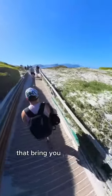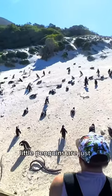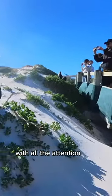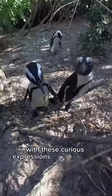There you'll find boardwalks that bring you to several viewing points where hundreds of these cute little penguins are just chilling out. They're the most adorable creatures — they seem completely unbothered with all the attention they get from visitors, and sometimes they stare back at you with these curious expressions that I can't get over.